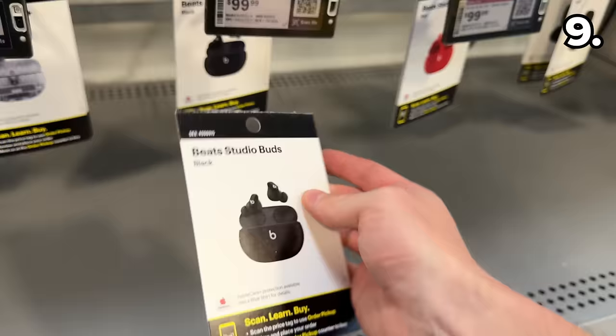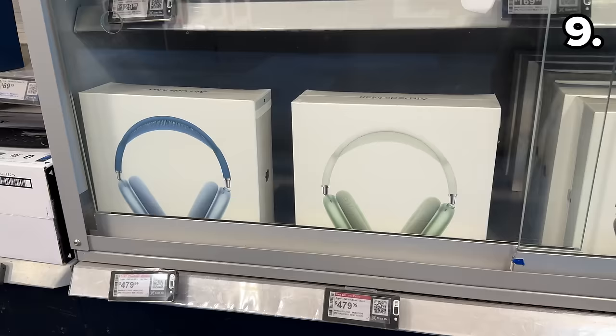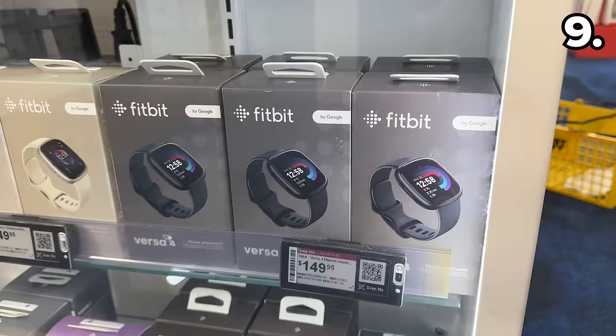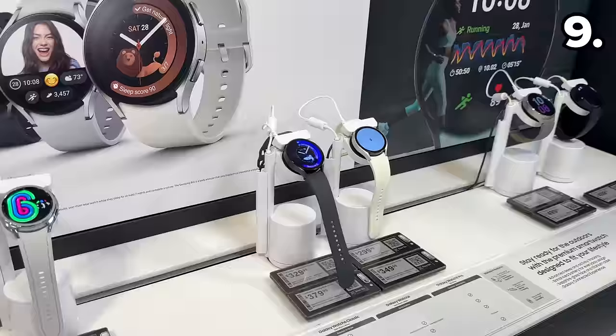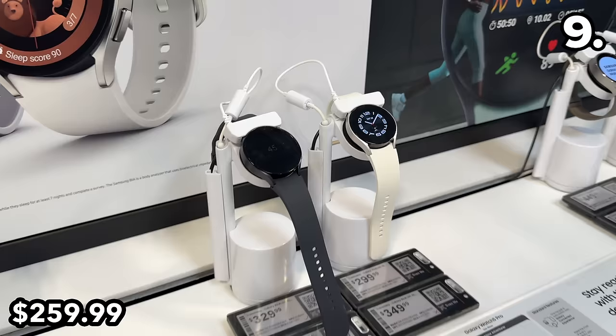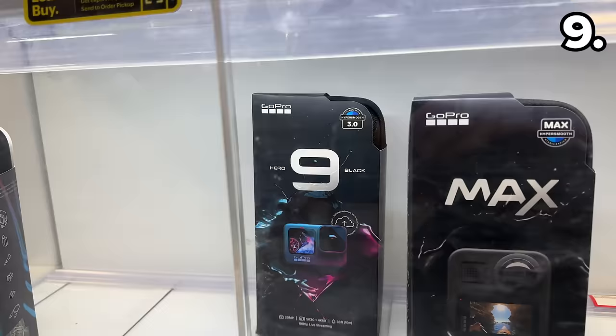These Beats by Dre Studio Wireless Buds are $50 off at $99, though Amazon may sell these for $89 on Black Friday. Even at $70 off, the Apple AirPod Max headphones still cost $480. The highly affordable Soundcore 3i noise-canceling wireless earbuds are $25 off. The Fitbit Versa 4 fitness smartwatch is $50 off at $149. The Samsung Galaxy Watch 6 aluminum 44mm edition at $70 off is $260 — the lowest price I've ever seen for this product. The GoPro Hero 9 Black 5K Action Cam is $199 at $50 off.